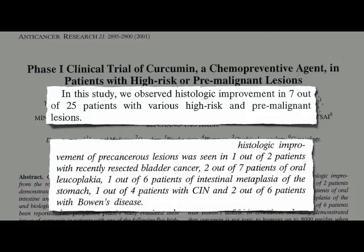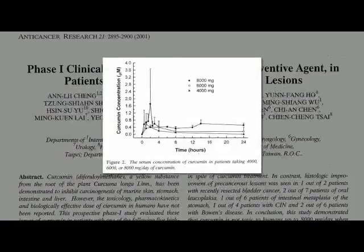One of the reasons it may work better in some cancers than others, or in some people better than others, is differences in bioavailability. Mega doses were given and just a tiny amount ended up in their bloodstream. If you're treating skin cancer, though, why not just put the curcumin directly on the skin?